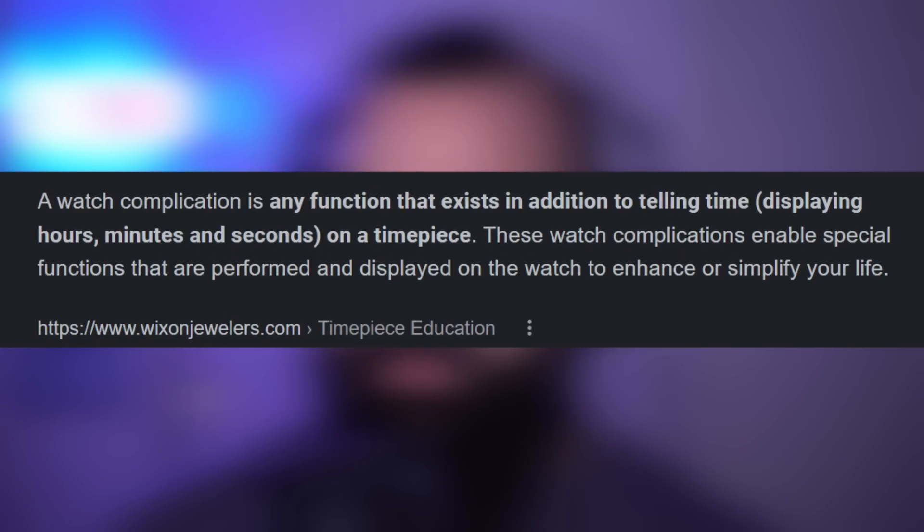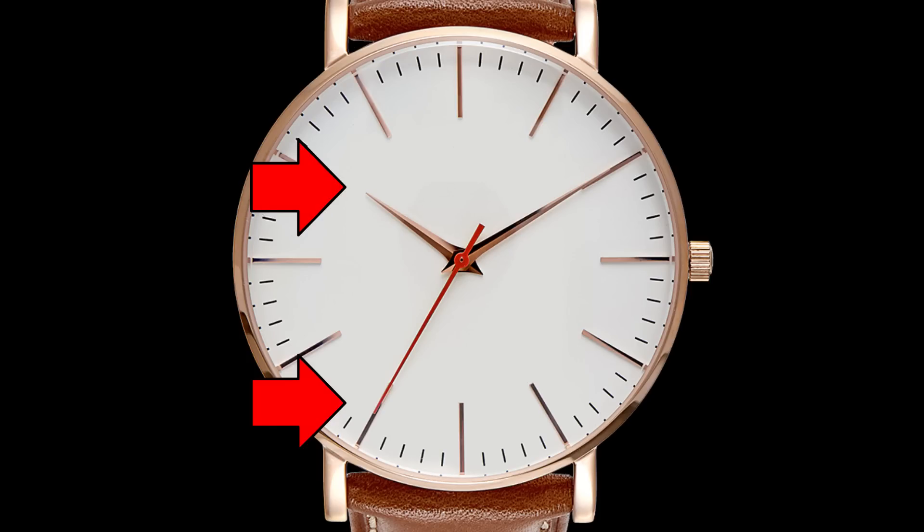What is a watch complication? According to the internet, a wristwatch complication is any function that exists in addition to time telling. So the hour hand, the second hand, the minute hand — those aren't considered timepiece complications, but any function other than that would be considered a complication.